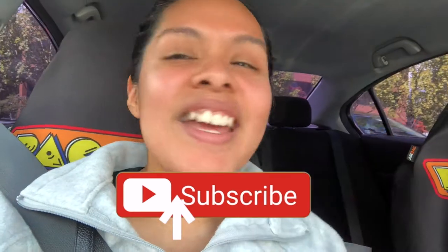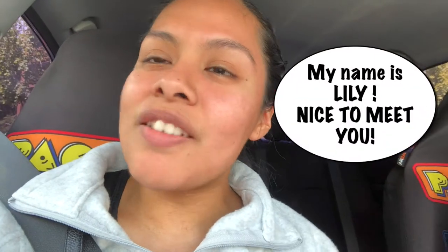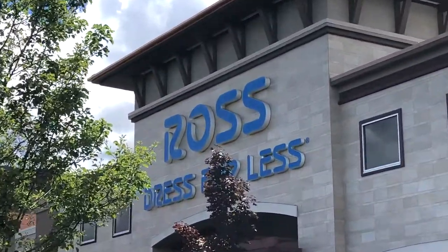If you're new to my channel, feel free to subscribe, like, and share this video. I'm so happy that you're here. I make videos weekly all about fashion, lifestyles, and hauling. Anyways, you're all going to really like this video. Let's go see what's inside. All right, let's get started going to Ross.